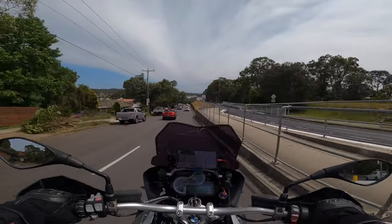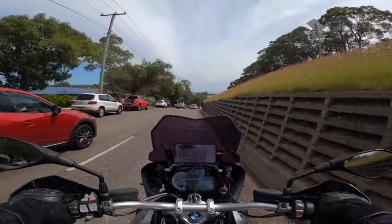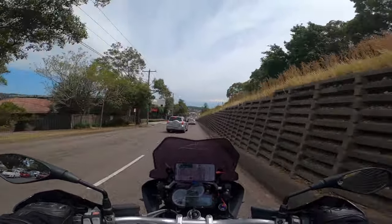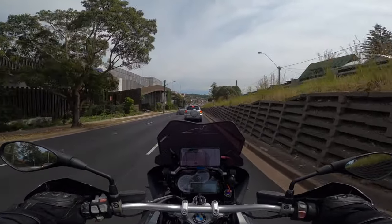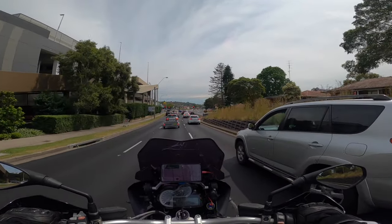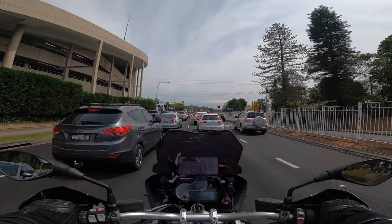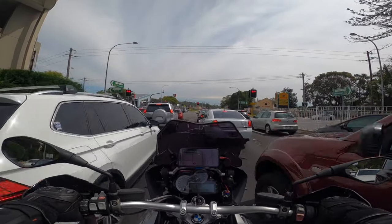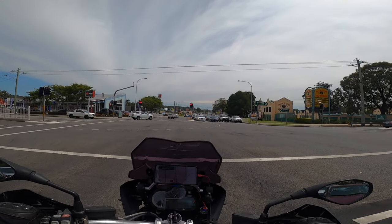The bike came with a reasonably new set of Pirelli Scorpion Trail 2 tires and I have loved those tires - got a lot of confidence dry and wet. They've been pretty good on dirt roads and loose gravel. We're booked in for a set of Michelin Road Fives - there are some cracking reviews on those. I was always a Michelin fan on my SP and my old Gixxers.